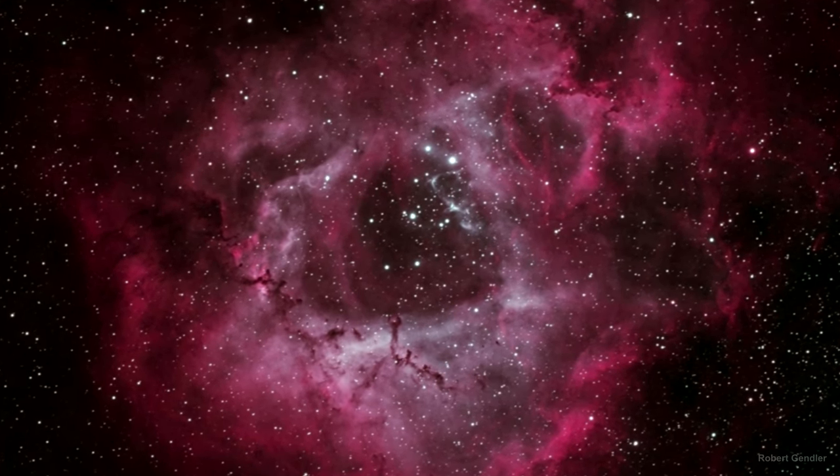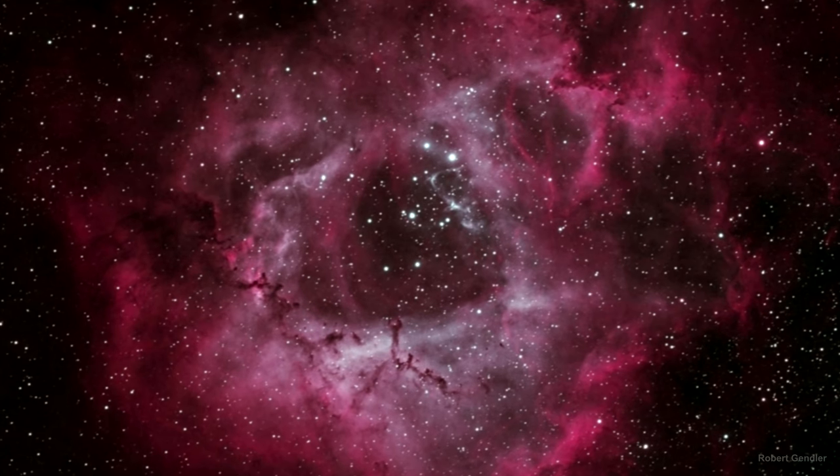You can see the young, recently formed stars situated within this nebula. They formed from the nebula's material, and they are the stars that make the nebula shine.